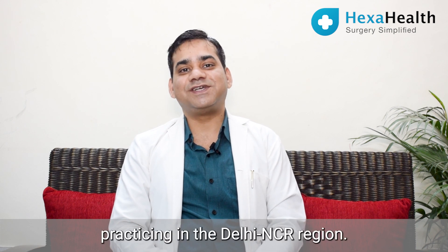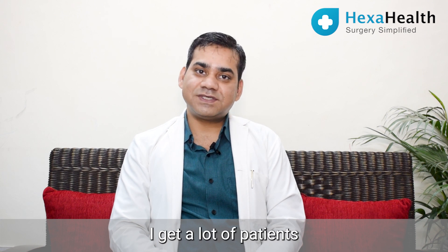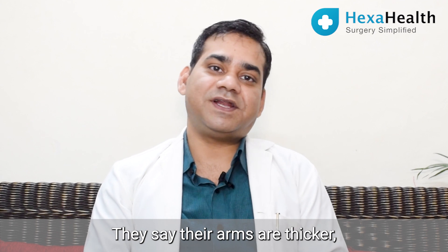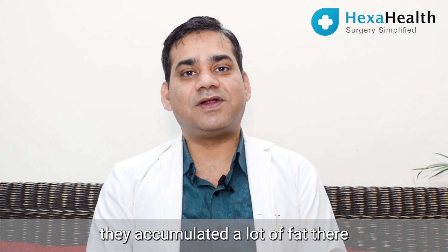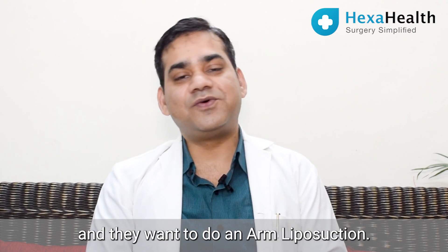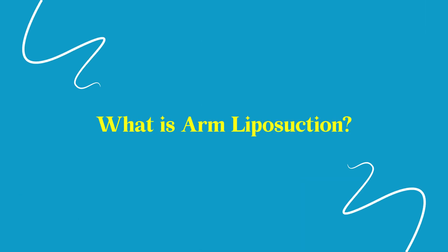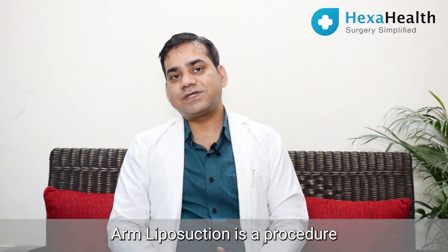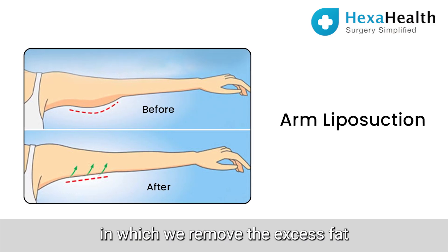Good morning and good day to everyone. I am Dr. Vishwendu Gaur, a certified plastic surgeon practicing in the Delhi NCR region. I get a lot of patients, specifically females, who come to me saying their arms are thicker and they've accumulated a lot of fat there, and they want to do an arm liposuction.